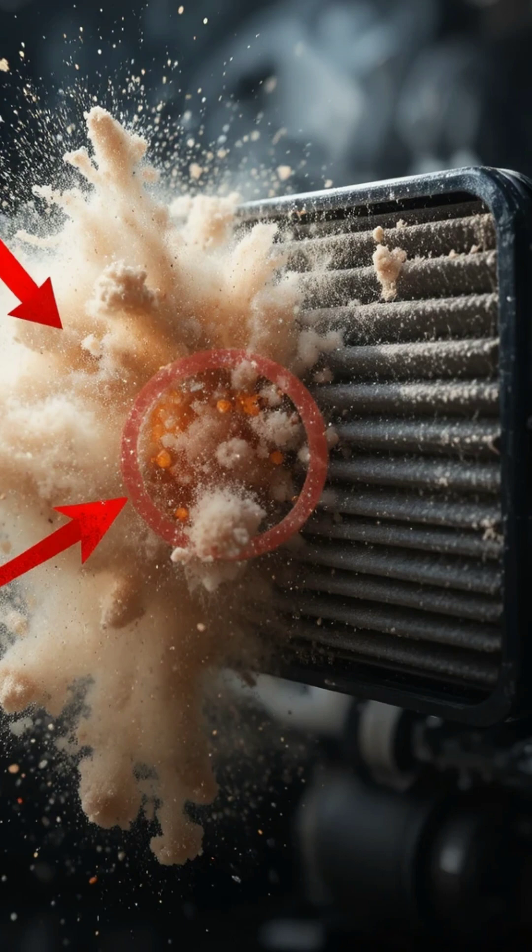Dust, yes. Dirt, yes. But then, something unexpected — a thick cloud of black particles shot out like smoke, covering everything around it. People stepped back, confused. How could a filter that looked perfectly fine be hiding this much contamination?